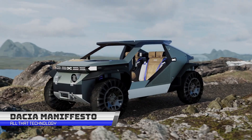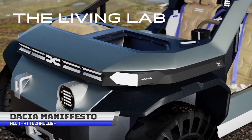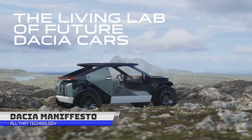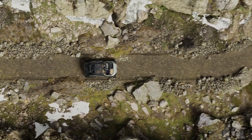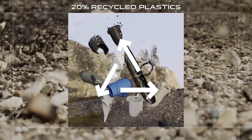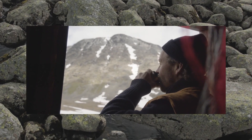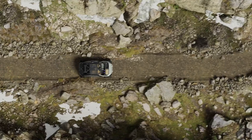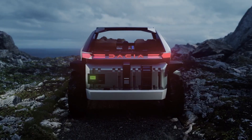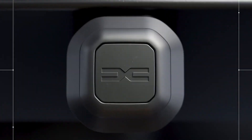Are you ready to take your adventure game to the next level? Meet the Dacia Manifesto, the ultimate outdoor concept car that embodies the vision and ambition of Dacia. This car is designed to tackle any terrain and is packed with amazing features to make your outdoor adventures even more fun and memorable. Imagine having a modular roof that doubles as a storage space, a workbench to get your tasks done, and a bed to catch some Zs under the stars.